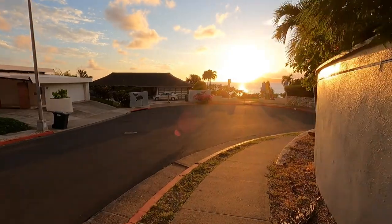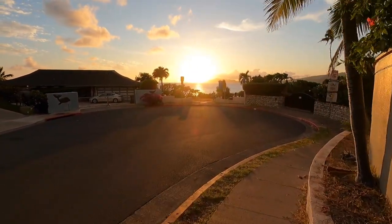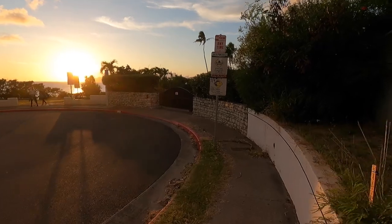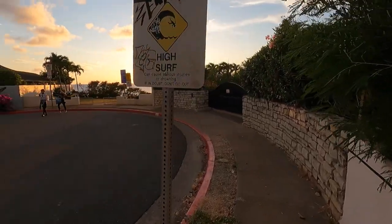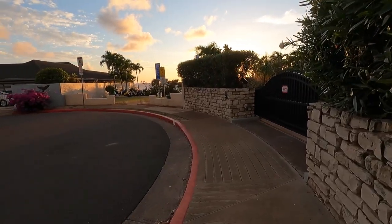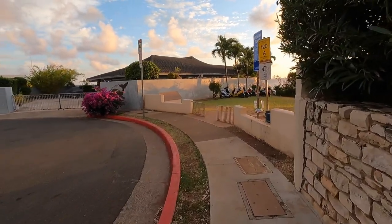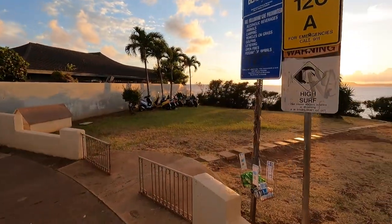Check it out — it's actually a public park called Koko Kai Mini Beach Park, but the nickname is China Walls. Keep in mind we are in a neighborhood, so if you do come here to visit, just be mindful that you're in a neighborhood and be respectful to the people who live here — try not to make too much noise. Here is the entrance.